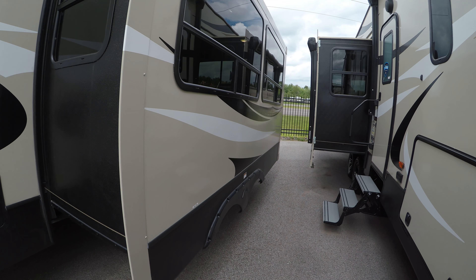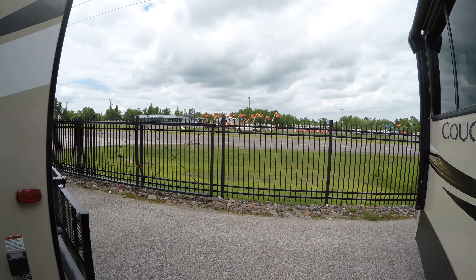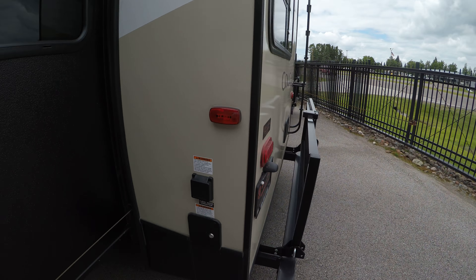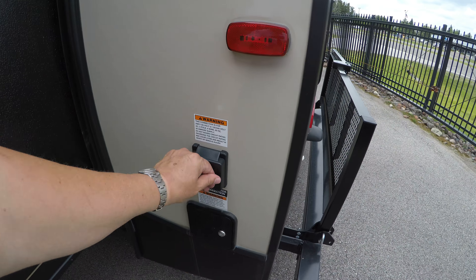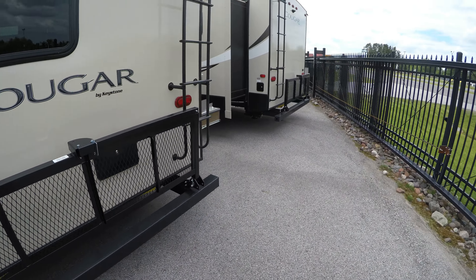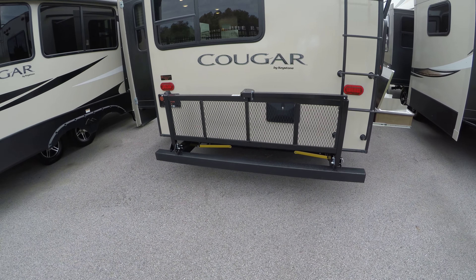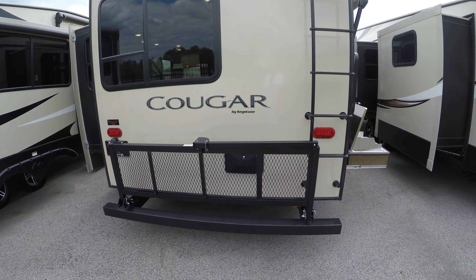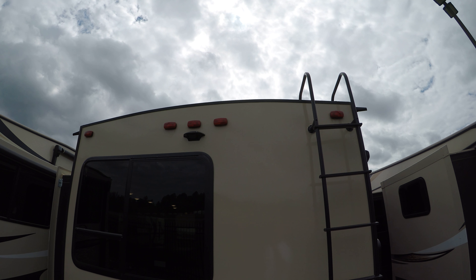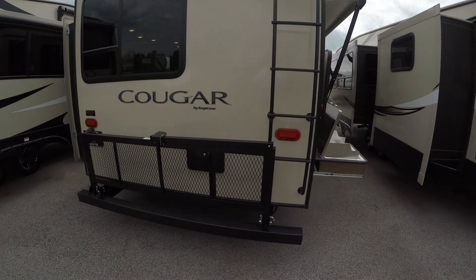Got a nice big slide here. Walking around to the back, there's a nice rack on the back here and another utility shower right there. Of course your ladder to get up on your roof, and it also comes ready to mount a backup camera — that's optional in our parts department. You can get a backup camera for this.